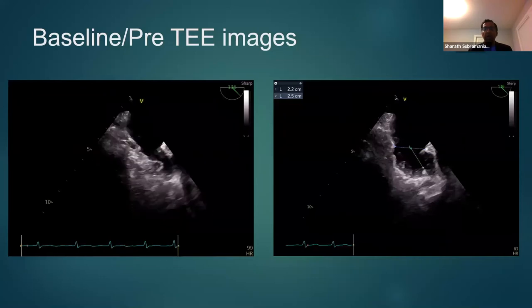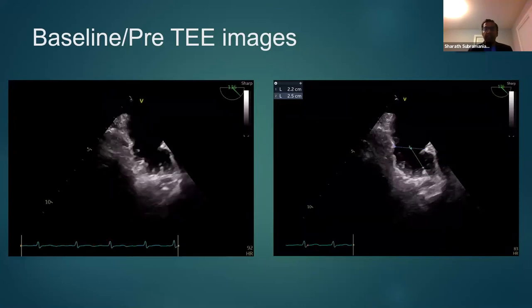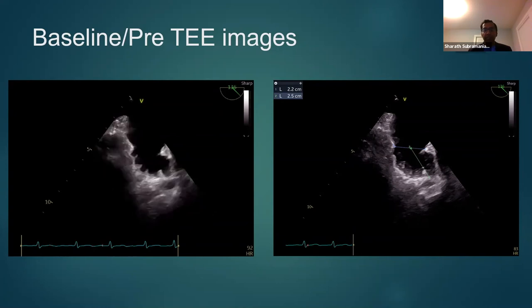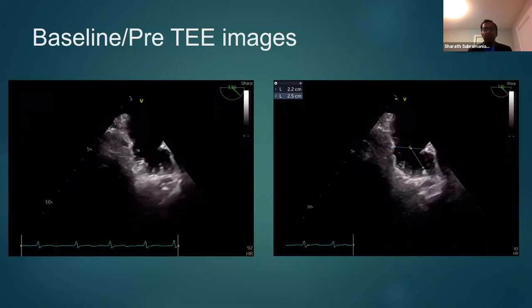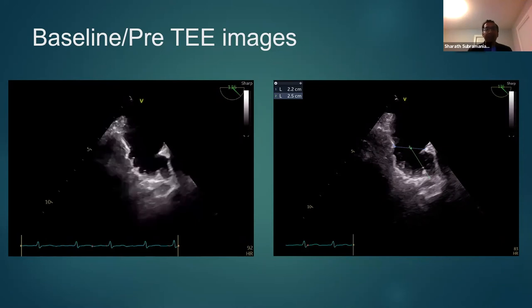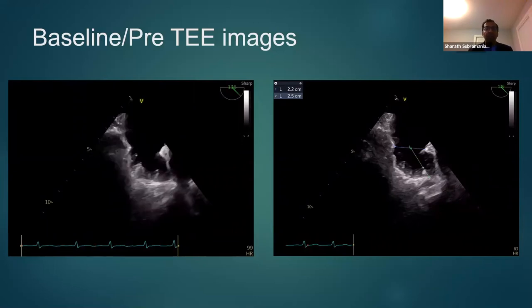Beyond measurements, you also need to assess the shape and structural integrity of the interatrial septum and any other structural abnormalities within the heart that could be challenging during the procedure, such as pacemakers on the right side of the heart. Once pre-procedure TEE images and all measurements are done, you select the type and size of Watchman device to employ. On the day of the procedure, you also want to confirm there is no thrombus within the appendage — if present, it is a contraindication and the procedure should not proceed. Also ensure there is no pericardial effusion at baseline, and redo all measurements to confirm you have the right device.